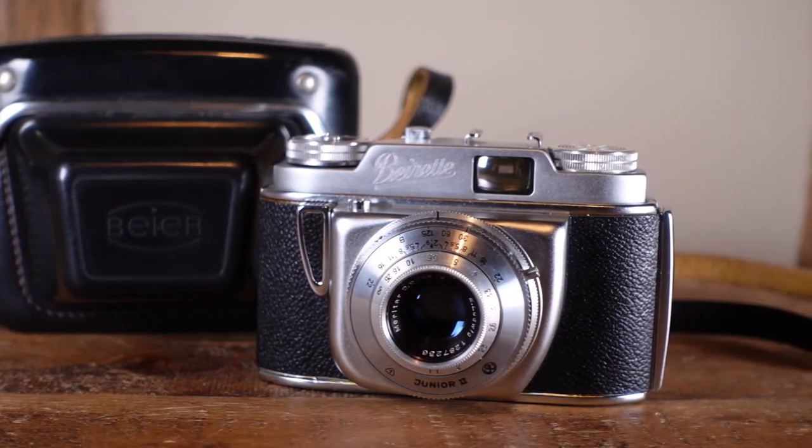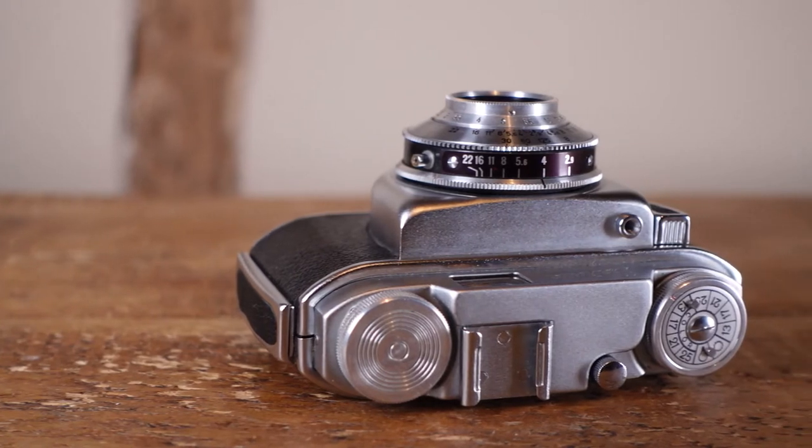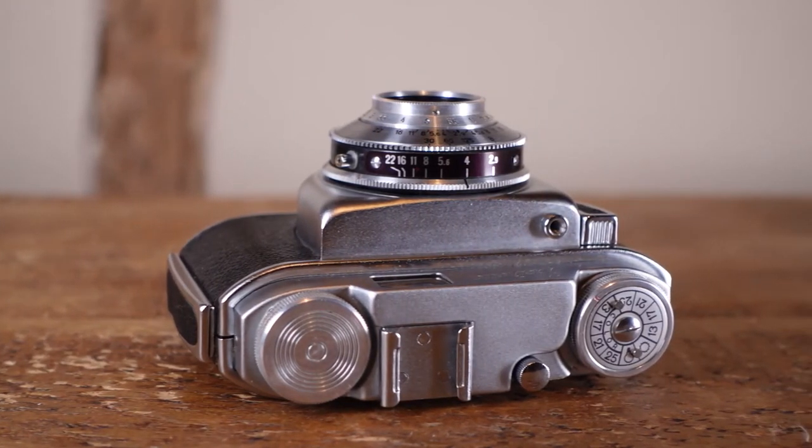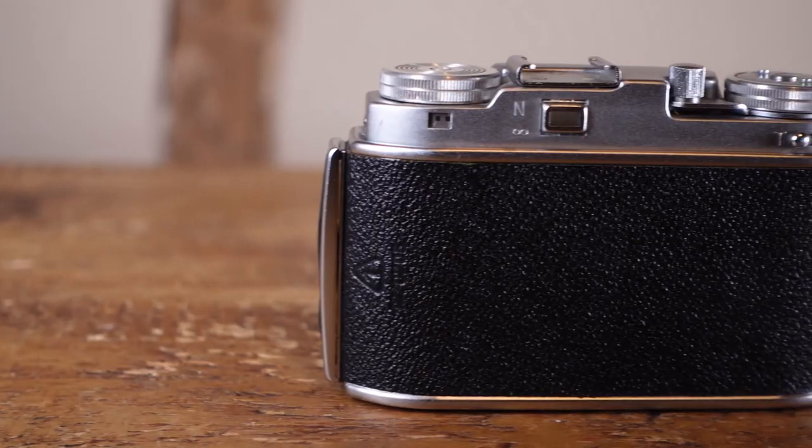It has just three speeds consisting of 1/30th, 1/60th and 1/125th, changed by a standard dial around the lens. But the dial has no click stops and hardly any resistance, so it's way too easy to knock and change your speed by accident.